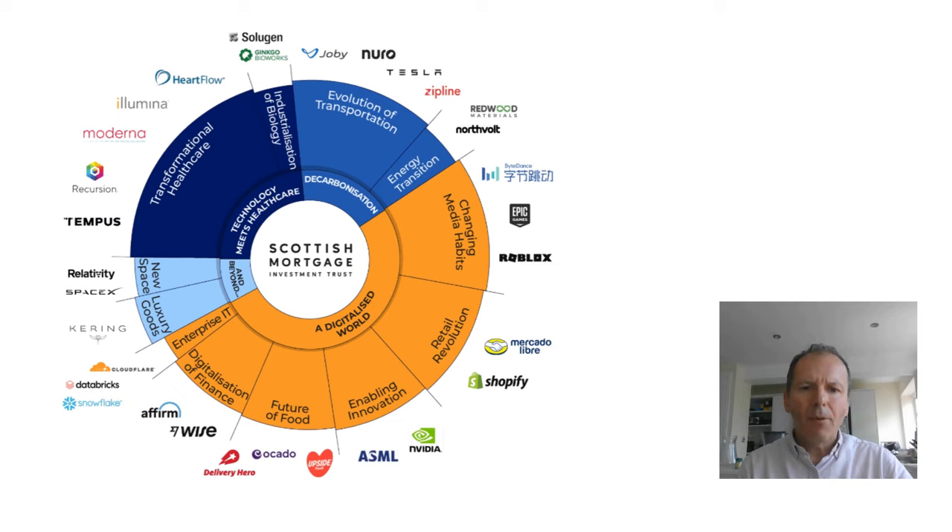Looking at the portfolio of Scottish Mortgage — you might want to pause on this screen — there are a few key themes running through the portfolio: namely a digitalised world, decarbonisation, and technology meets healthcare. Some of its major holdings are shown around the outside of this circle.